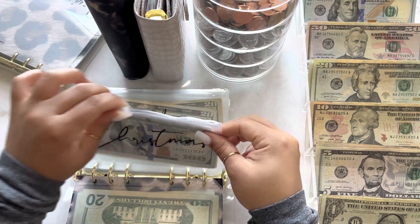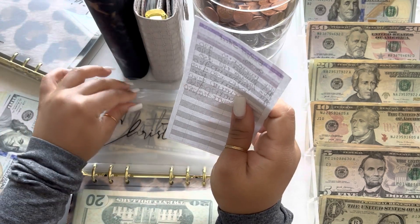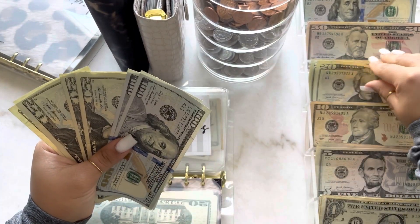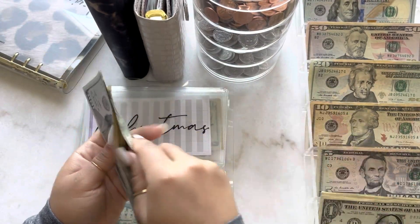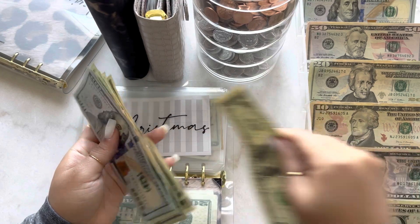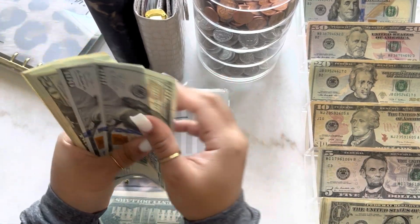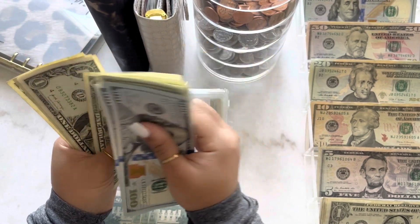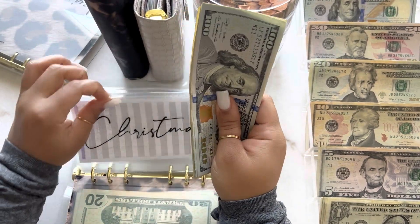Christmas is going to get $29 — I know it's a random amount, that's just how it worked out. So $20, $5, and ones up to $9. Now Christmas has over $300. That's awesome — over $300 for Christmas already.